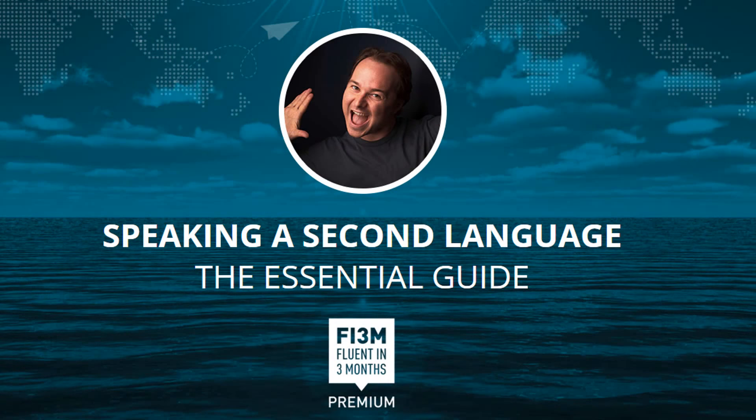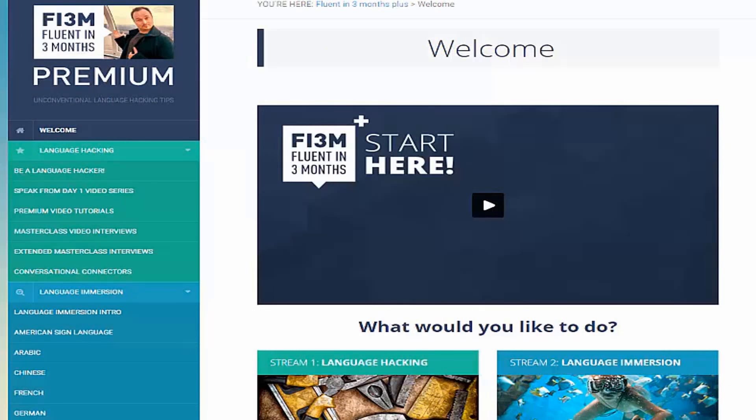To finish our list, we have Fluent in 3 Months Premium. The Fluent in 3 Months Premium program is a high-value membership site to help language learners, produced by Benny Lewis, a best-selling author and internationally renowned hyperpolyglot. Fi3M Premium is especially helpful to beginners who want to understand how quickly and easily to gain fluency in a foreign language. The materials focus heavily on speaking early and the program takes you step-by-step through the process. Premium is divided into four streams, allowing a linear and controlled consumption of the material.